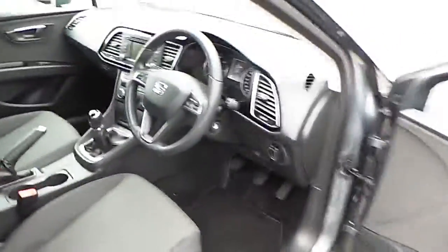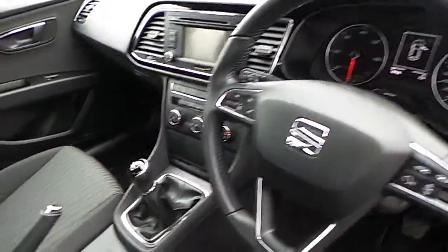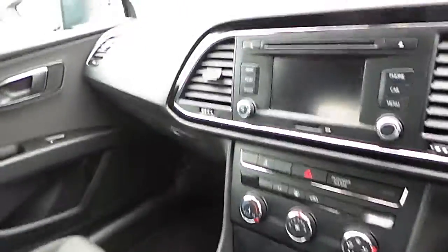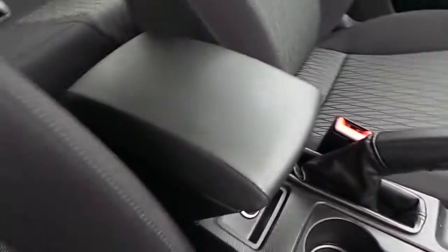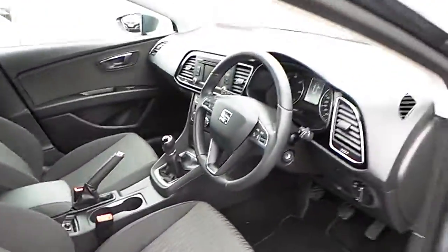Moving into the driver's compartment, you can see a multi-function steering wheel. It's also equipped with cruise control, air conditioning and features a built-in touch screen infotainment system. This one also features an adjustable armrest and heated door mirrors.